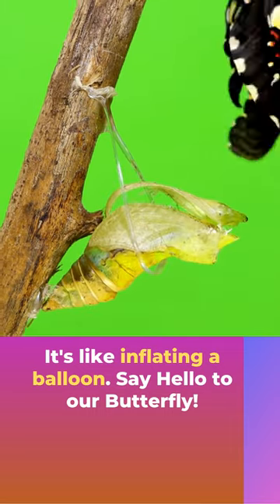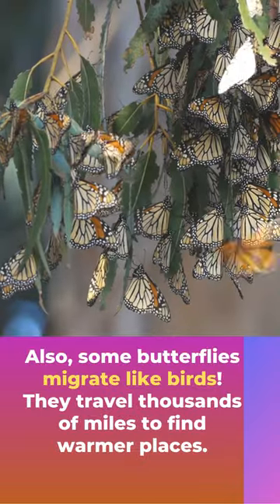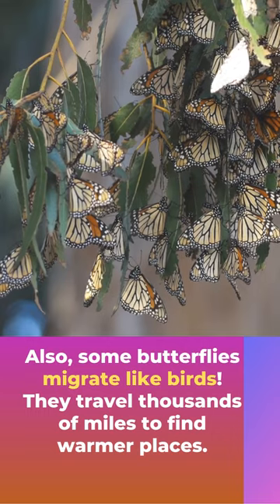Say hello to our butterfly! Did you know butterflies taste with their feet? They land on flowers and use their feet to taste the nectar. Also, some butterflies migrate like birds — they travel thousands of miles to find warmer places.